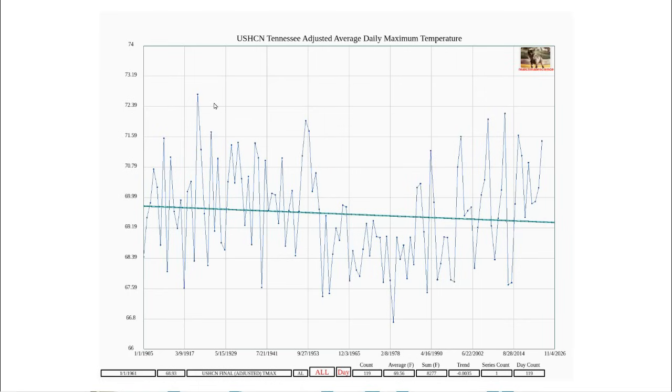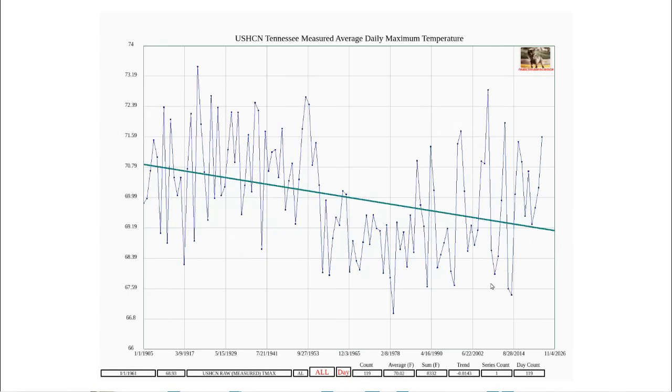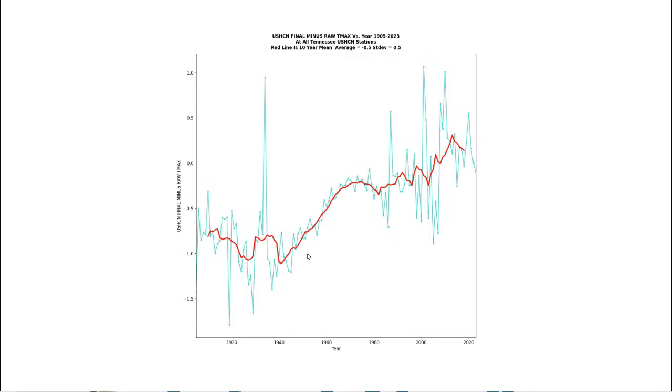Note that despite their data tampering, 1921 is still the warmest year in their graph. By tampering with the data, U.S. government agencies have made the data useless for doing science because they've made the cooling trend disappear. The data tampering which NOAA is doing in Tennessee cools the past by about one degree. It's almost certain that anyone doing climate research in Tennessee based on NOAA's fake data is going to reach the wrong conclusion.